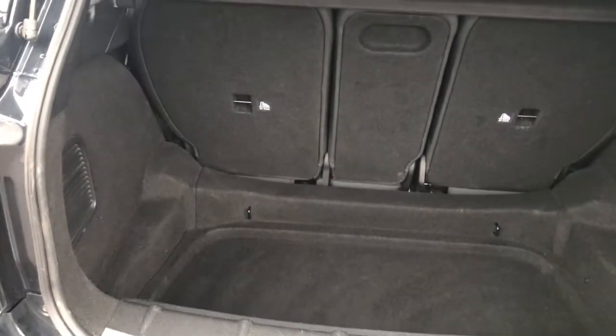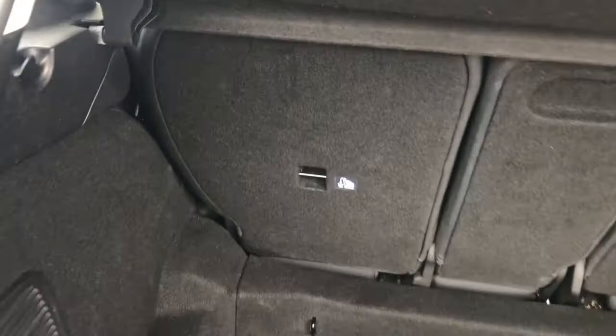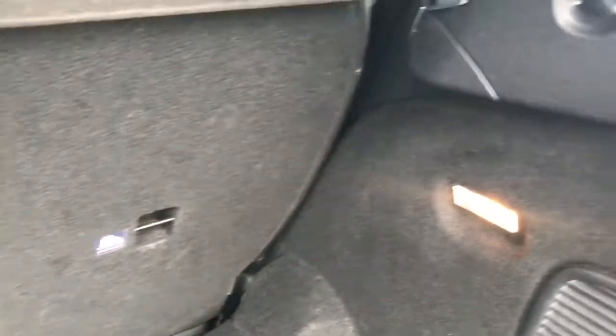To open the boot, you simply push the Mini badge, opening up to reveal a very generous amount of space. You do have tethering points at the rear of the seats, as well as various hooks and a 12 volt socket.